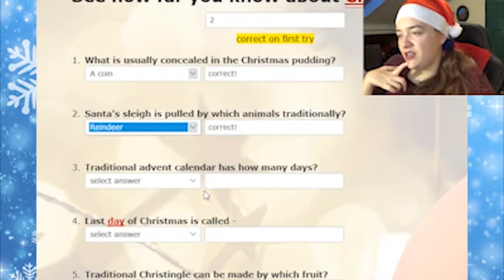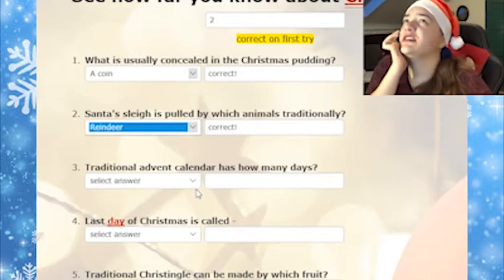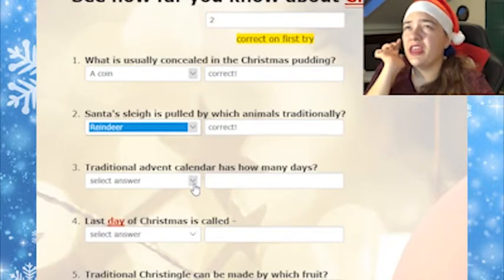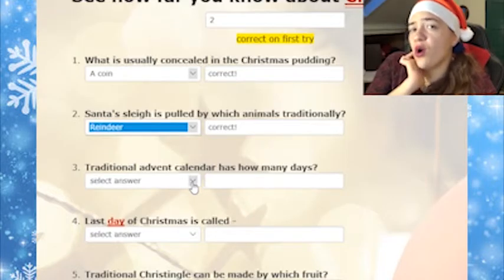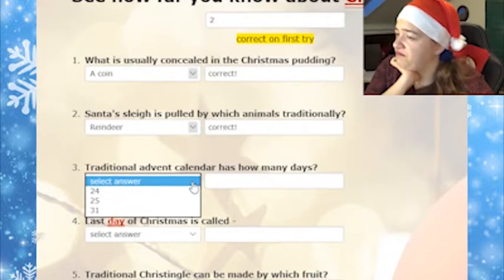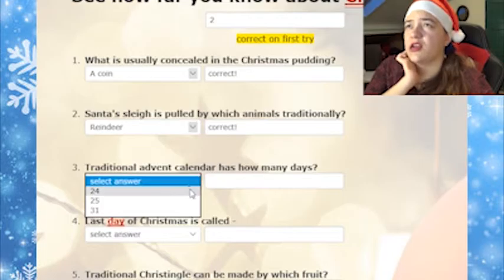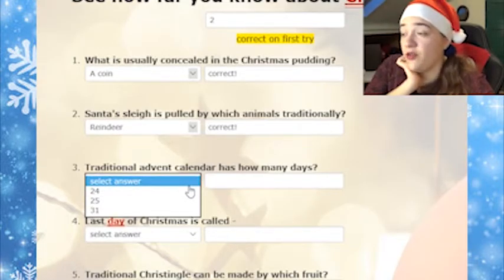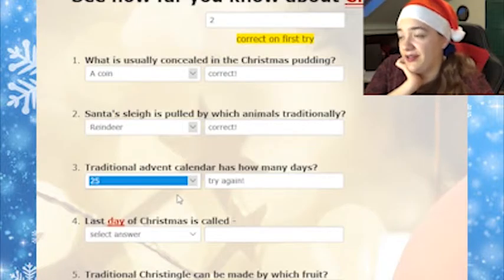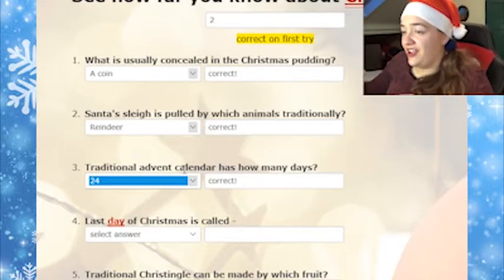Traditional Advent calendar has how many days? It's till the 25th of December, so it should be either 24 or 25. It shouldn't be 31 because the 31st of December is New Year's Eve, so that shouldn't be it. I'll try 25. Try again. 24. It has 24 days.